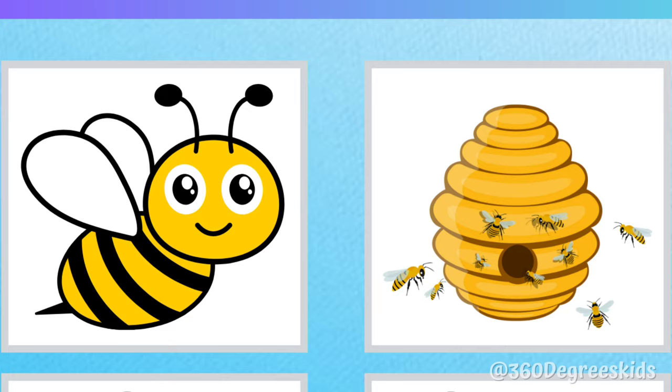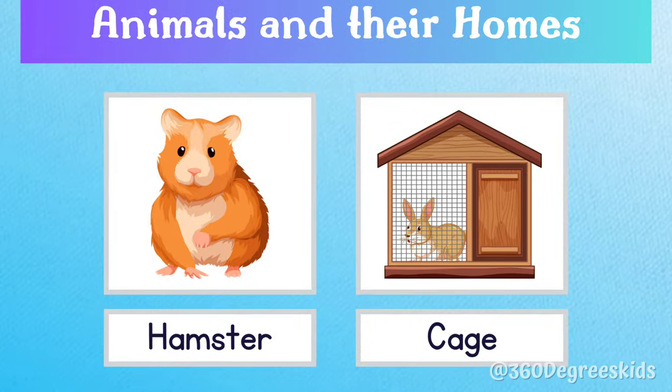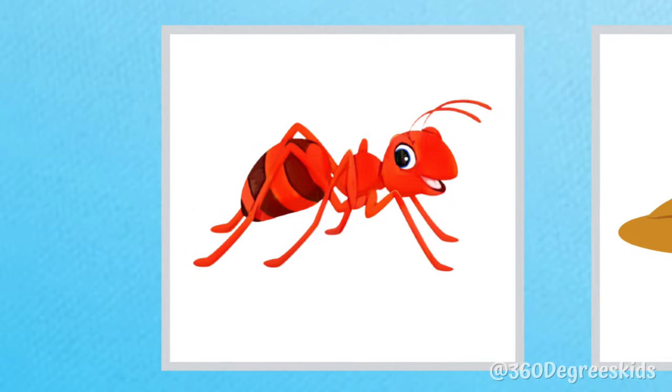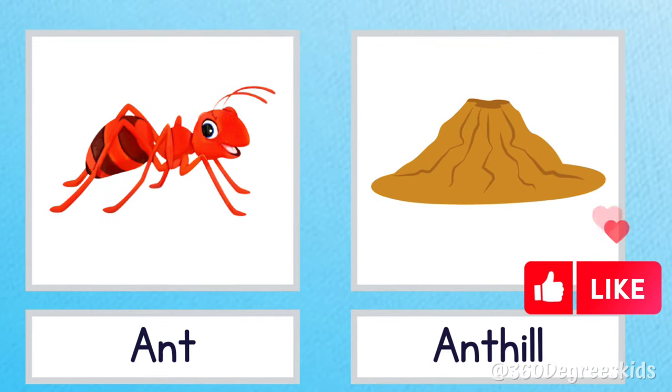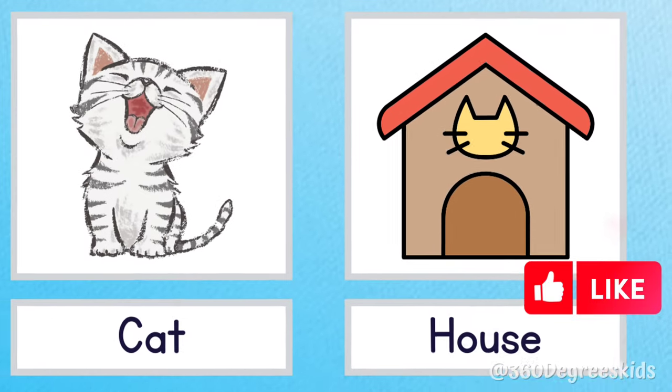Bee beehive. Bees live in a beehive. Hamster cage. A hamster lives in a cage. Ant hill. Ants live in ant hills. Cat house. A cat lives in a cat house.